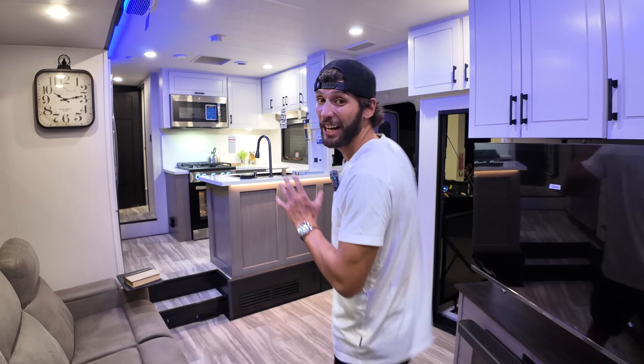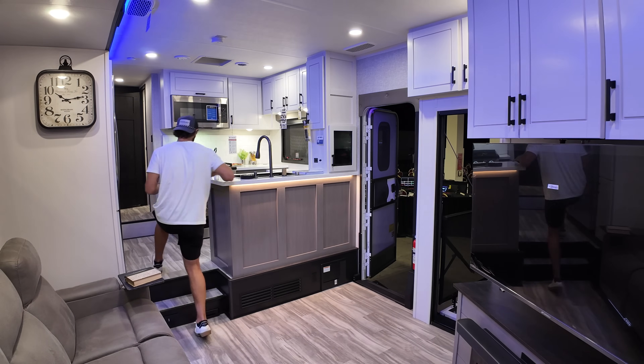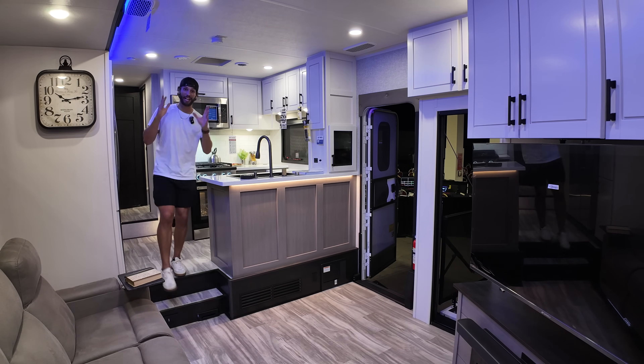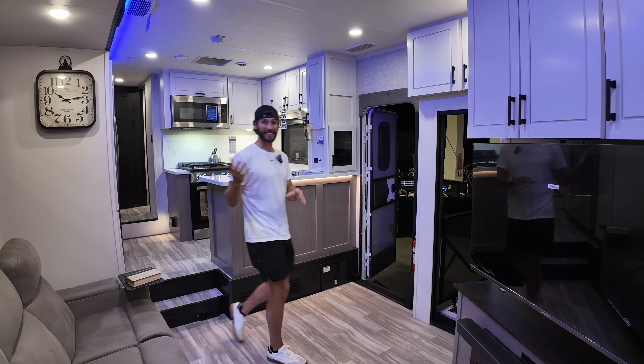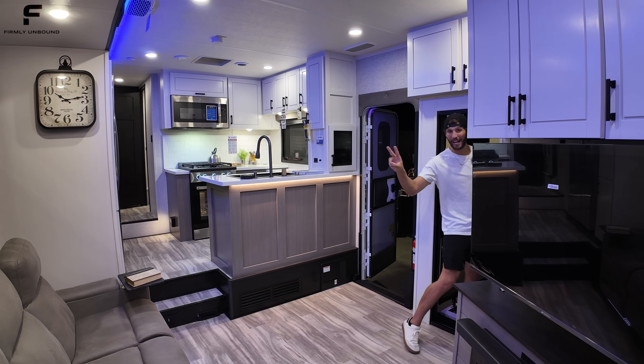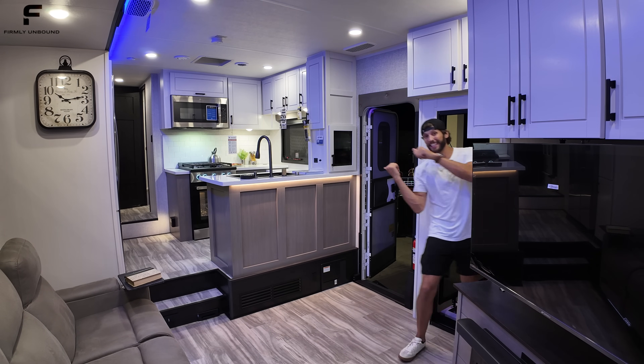This RV is crazy. You step up into this kitchen space — it's also a toy hauler, so it has a garage for motorcycles, ATVs, things like that. And if I step out this door, I'm entering into a side patio. Two patios in total — let's go take a look.